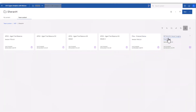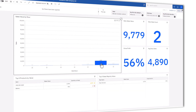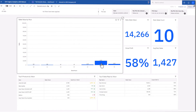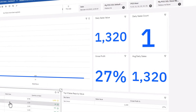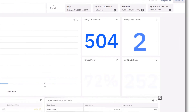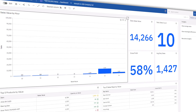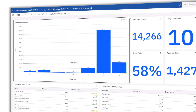With more than 25 reports and dashboards available to you in the new release of Pronto XI, finding the right information for your organization is easier than ever. We hope that this content will enhance decision-making, operational efficiency, and overall business performance by providing real-time insights and comprehensive data analysis.